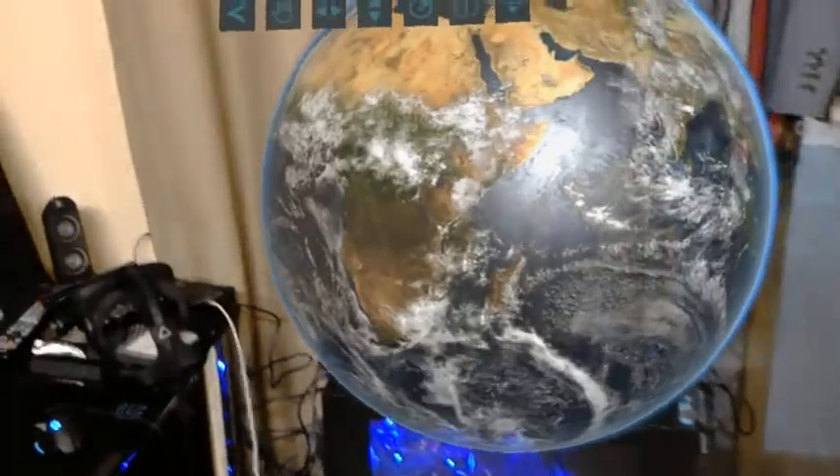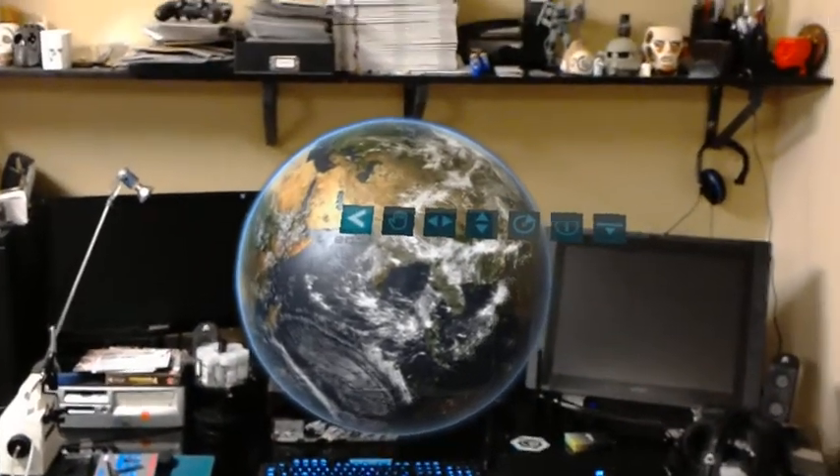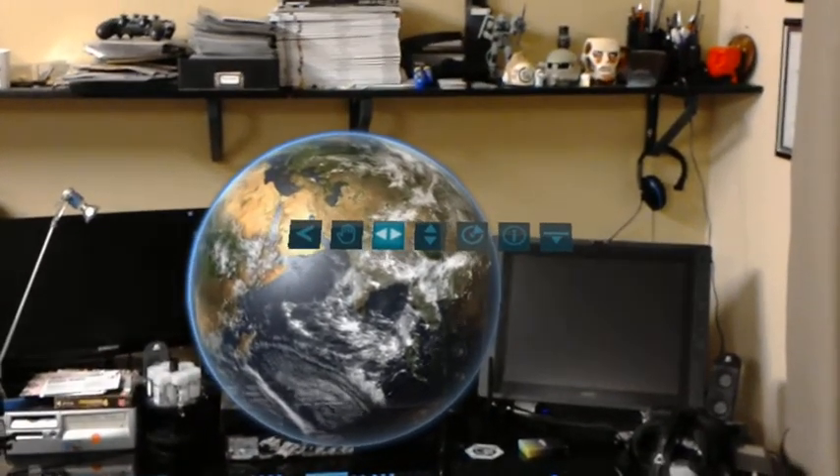This planet orbits in what is called the Goldilocks Zone, which means that it is just right. What makes it just right is that it's at a distance where water can remain liquid on the surface, which is critical to the formation of life as we know it.